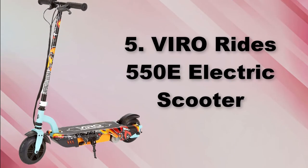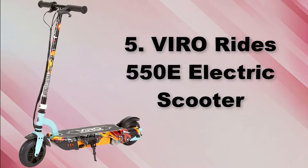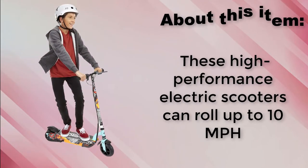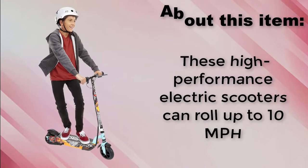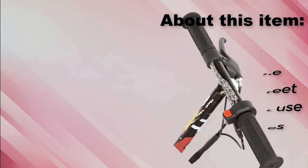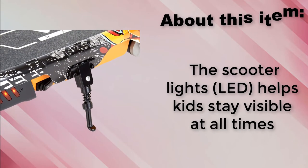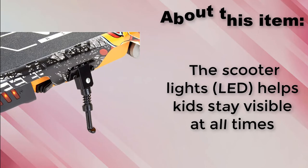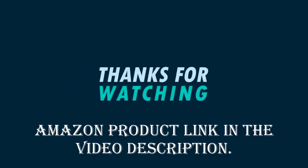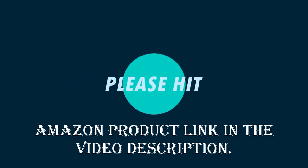Vero Rides 550E Electric Scooter. These high performance electric scooters can roll up to 10 miles per hour. Unlike ordinary street scooters that use foot brakes, the scooter's LED lights help kids stay visible at all times. Amazon product link in the video description.